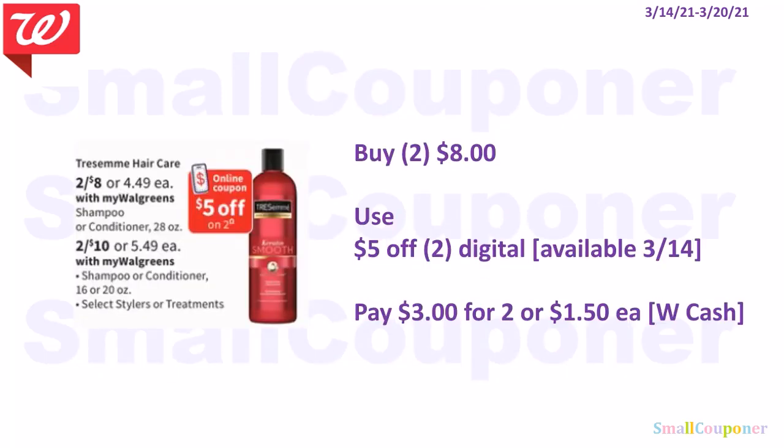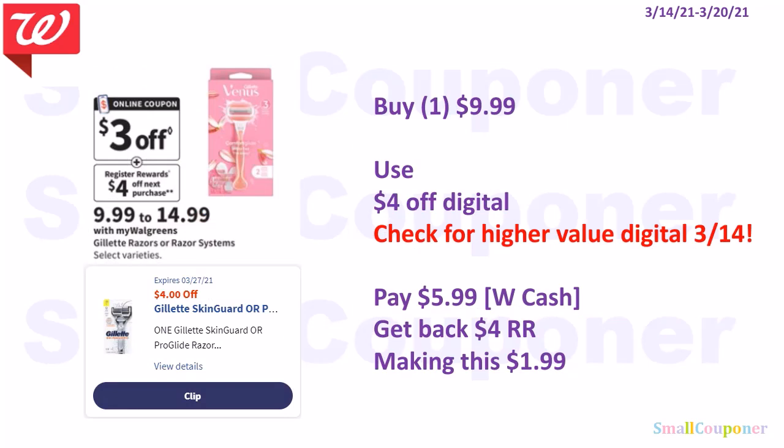The Tresemme 28-ounce is two for $8 — use the $5 off two digital coupon, pay $3 for two or $1.50 each. The Gillette Razors range from $9.99 to $14.99; when you buy one you get a $4 register reward. Buy one for $9.99, use the $4 off digital, pay $5.99, get back a $4 register reward, making this $1.99. Check for higher value digitals on the 14th.